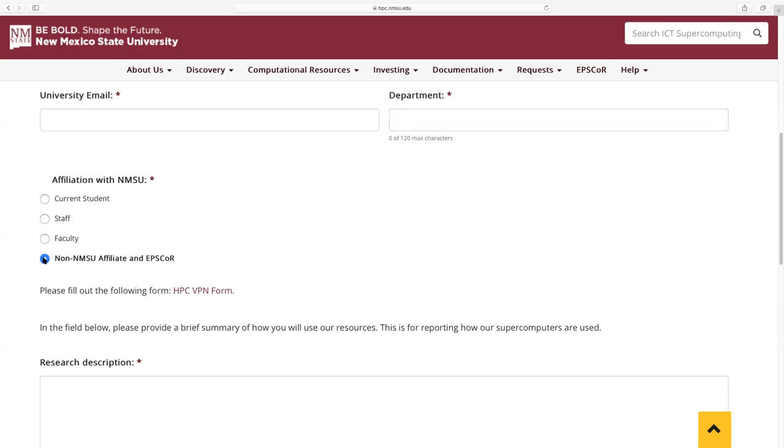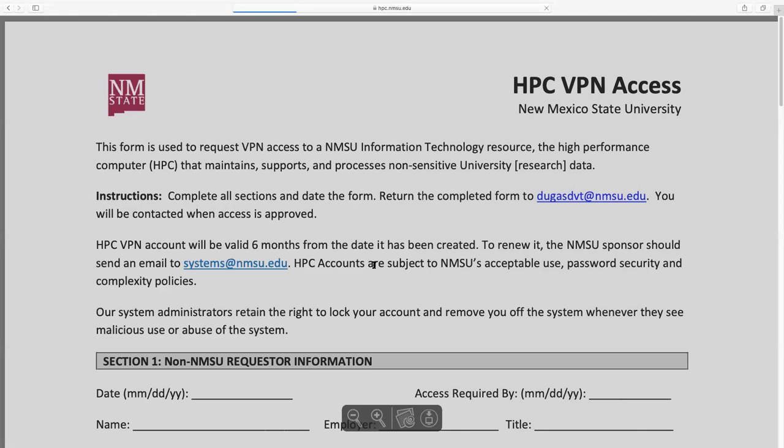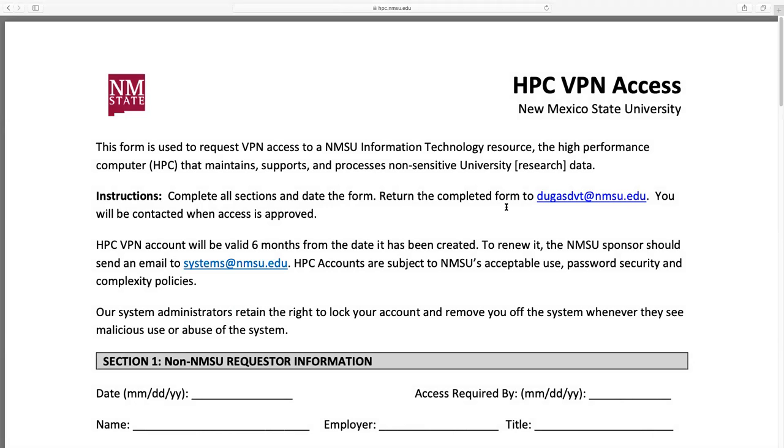If you are on NMSU's campus as a student, faculty, or staff, please select one of the top three options even though it says EPSCoR on the bottom line — that designation is solely for non-NMSU EPSCoR users. If you are from off campus, you'll need to fill out the HPC VPN form. This form is vitally important because the HPC is behind a firewall on campus, so you'll need VPN access in order to reach it.